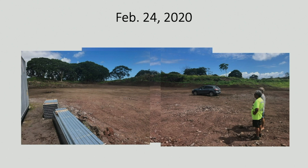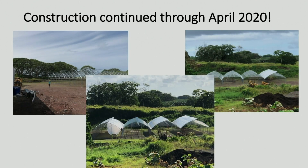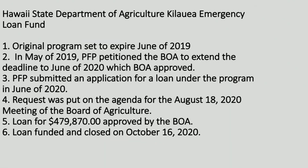We put a team together to start building the first greenhouse in March of 2020, and they moved very quickly. By May of 2020, the structural side of the first greenhouse was completed. The funding we had only covered construction of the first two greenhouses, but the State of Hawaii had an emergency loan program which was due to expire in June of 2019. PFP petitioned the Board of Agriculture to extend the time to submit a proposal, which they did through June of 2020. In May of 2020, PFP submitted a request for an emergency loan from the Department of Agriculture, put on the agenda for August 18th of 2020.